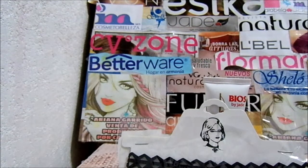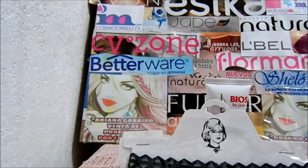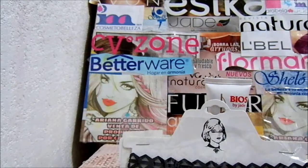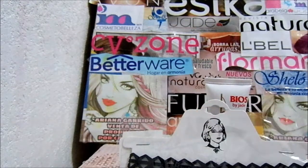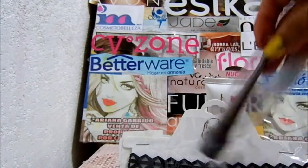Lápiz labial mate con baba de caracol. Este no recuerdo si es para mí o es pedido. Este tuvo un precio de $30 pesos. Este es el labial y este es un tratamiento, creo. Este es el labial mate. También es lápiz labial. Este delineador es pedido y este costó $50.